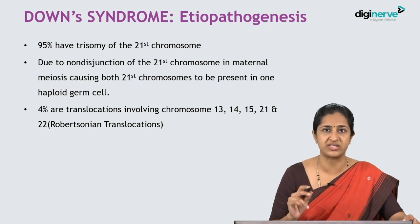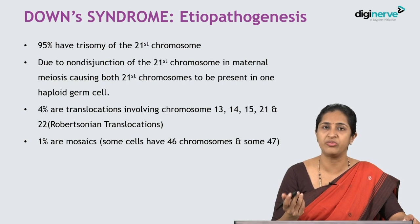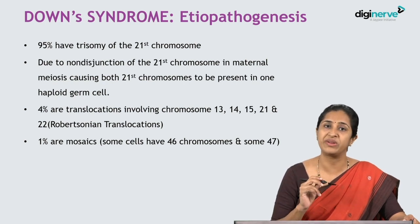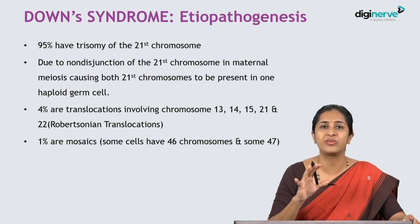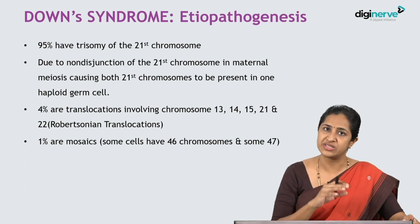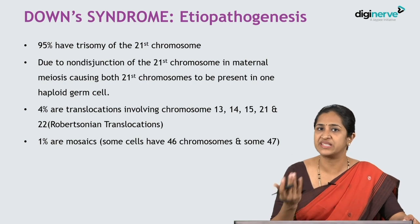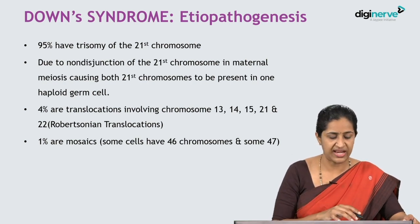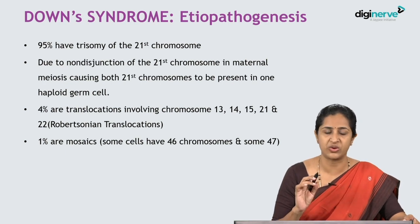Those are the Robertsonian translocations. 1% are mosaic Down syndrome, meaning not all cells are the same — some cells have 47 chromosomes and some have 46 chromosomes, reflecting the meaning of the word 'mosaic.' That accounts for 1% of Down syndrome cases.